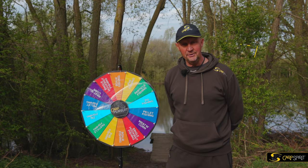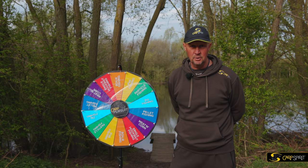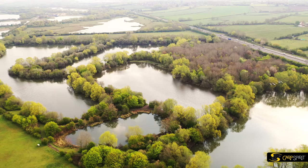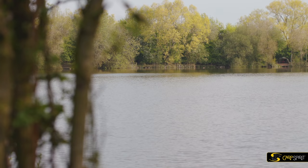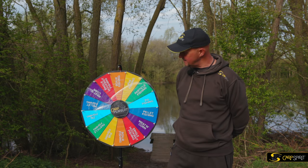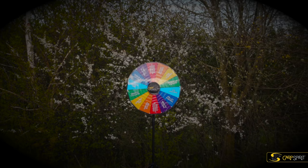Welcome to episode two of Carp Pursuit. You must have loved episode one - we've had loads of positive feedback and comments on that one. So, episode two, you'll find us at Stanek Lakes. This is quite complex, so we haven't decided which lake we're going to go on yet until we've spun the Wheel of Fate. Without further ado, I'll spin this and we'll find out my fate.